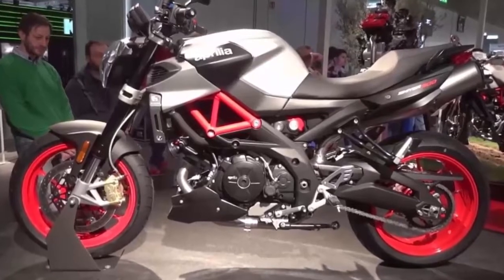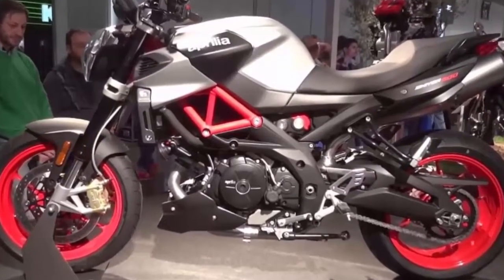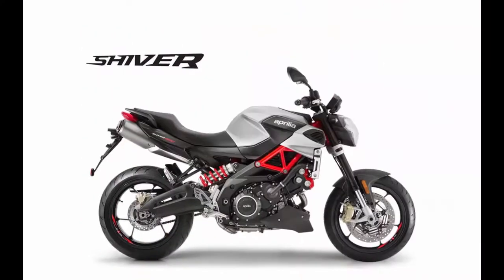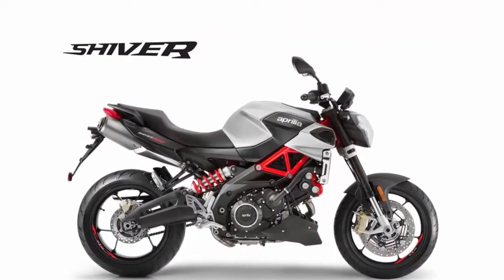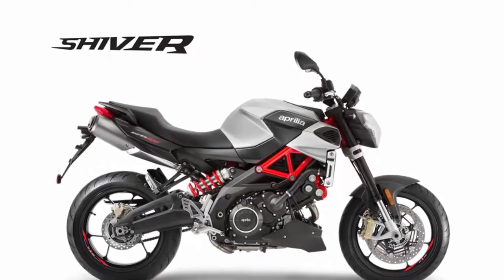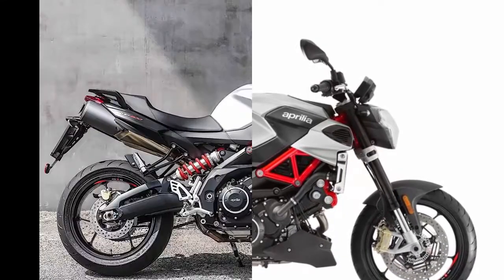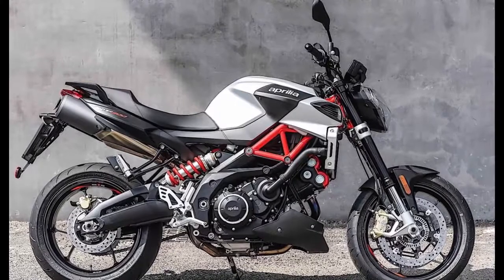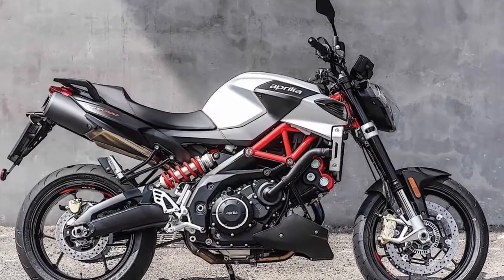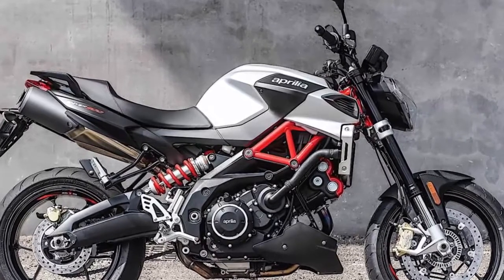This will be the first time the Shiver enters the country's model lineup. It carries a bigger 900cc engine — a jump of 150cc from the earlier models — and sits just below the Italian brand's flagship models, the RSV4RF and Tuono V4 1100RF. New electronics, refined mechanics, and an excellent chassis structure see this motorcycle reach new levels of riding pleasure.